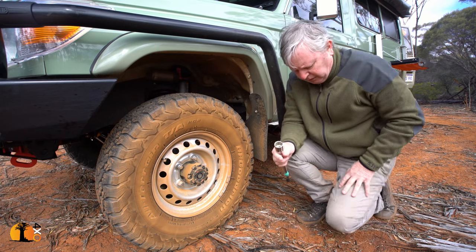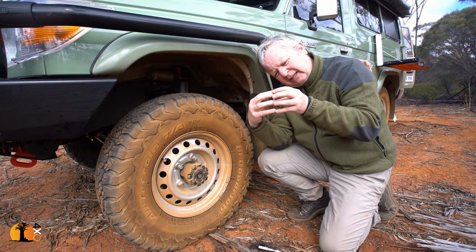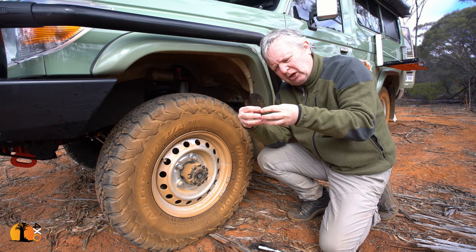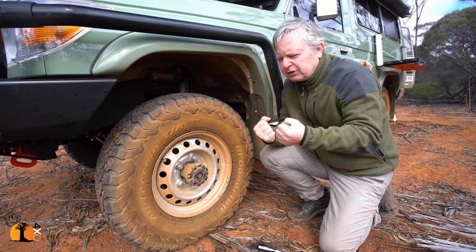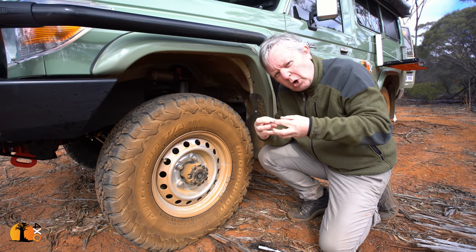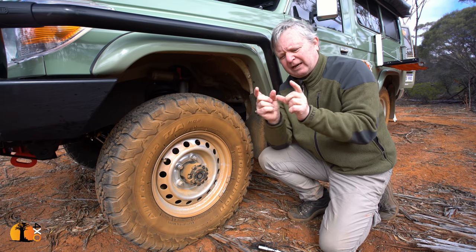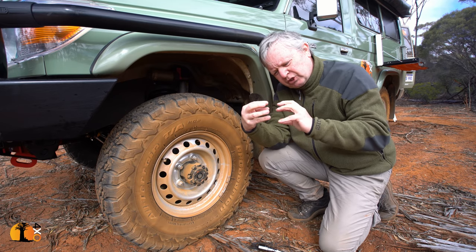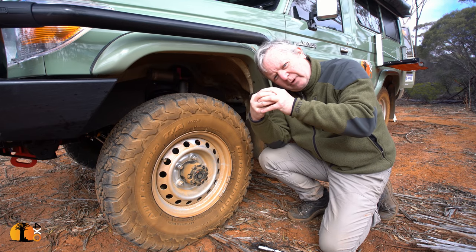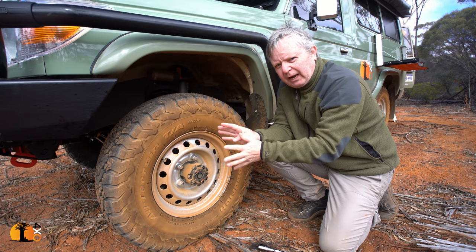The trouble with the auto hubs is that the way they work, there's a spline system. When in auto, they kind of sit loose, and when the drive dictates, they will lock. When you put the vehicle in reverse, they unlock and engage again. So if you're in very grinding, hard four-wheel drive territory and going forward and reverse, there's a lot of work being done. The other significant thing is that the auto only uses a portion of the splines. When engaging it manually, it locks all of the splines — you've got all the strength of the hub as if it was solid, no freewheeling hub at all.